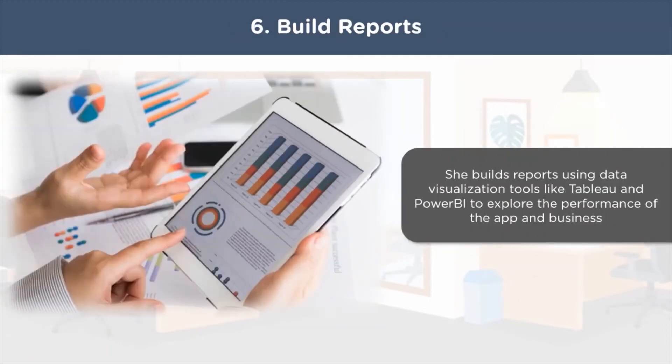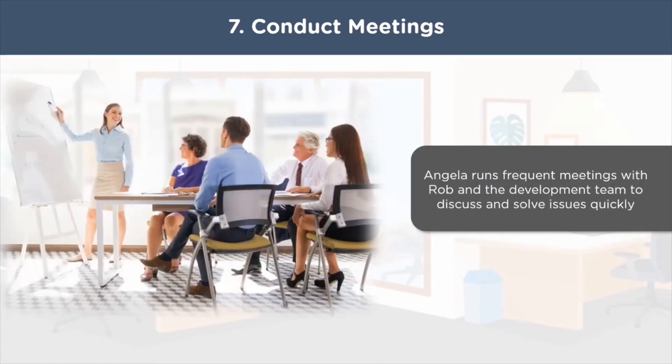After collecting feedback, Angela moves to one of her most crucial duties: building reports. Data visualization is a key skill for any BA. In order to gauge the performance of the app and get valuable insights, Angela builds reports using various data visualization tools like Tableau, Power BI, and ClickView. Reports can be general detailed reports or dashboard reports with multi-dimensional analysis based on display of business indicators.